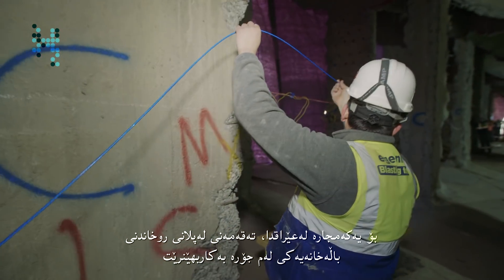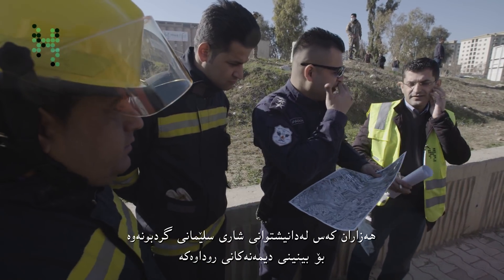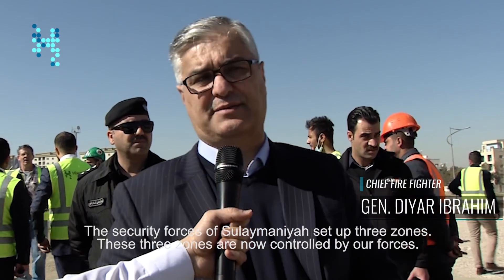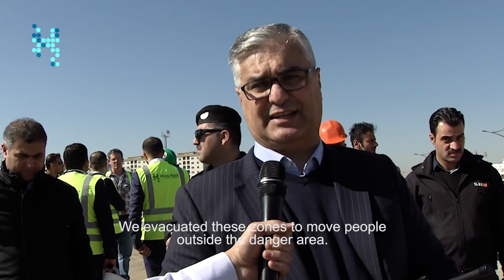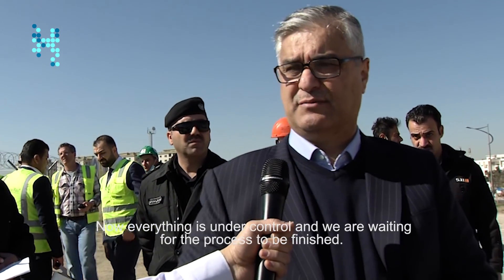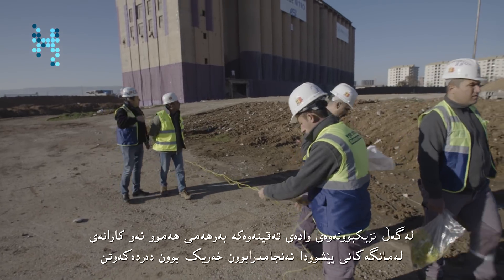The use of explosives for a planned demolition such as this is a first for Iraq. Thousands of Sulaymaniyah's residents turned out to witness the event, posing a challenge for civil defence trying to clear the area. As the moment nears, many months of hard work are about to be realised.